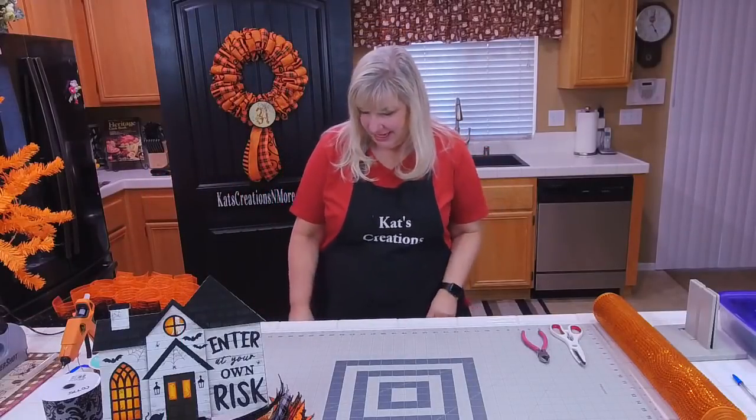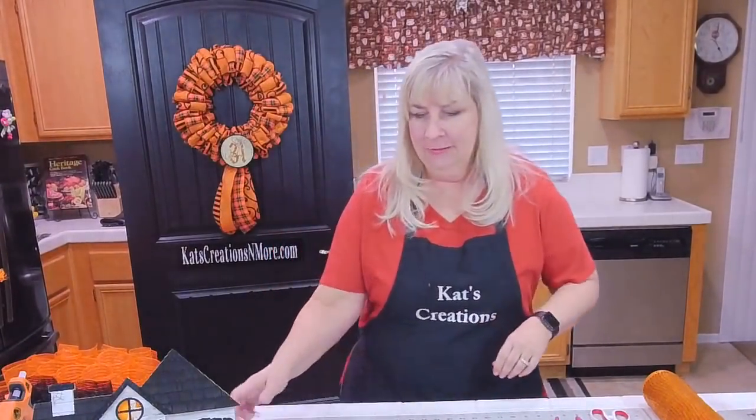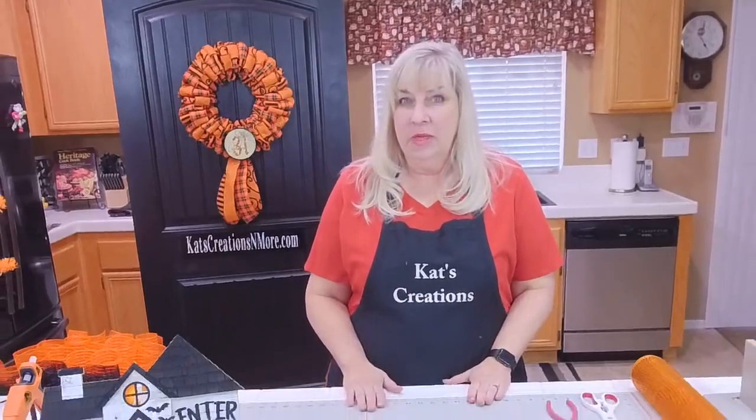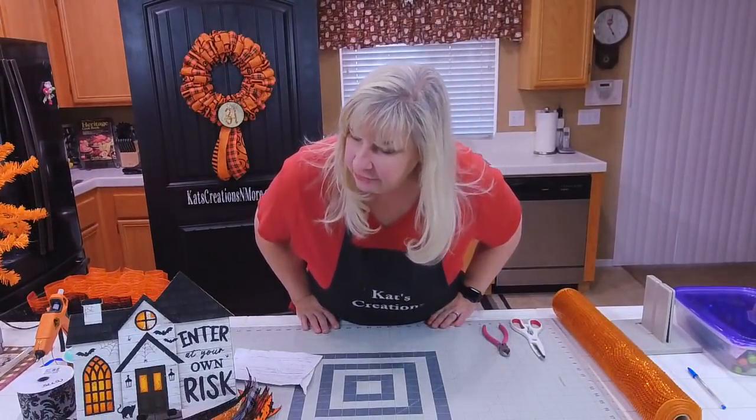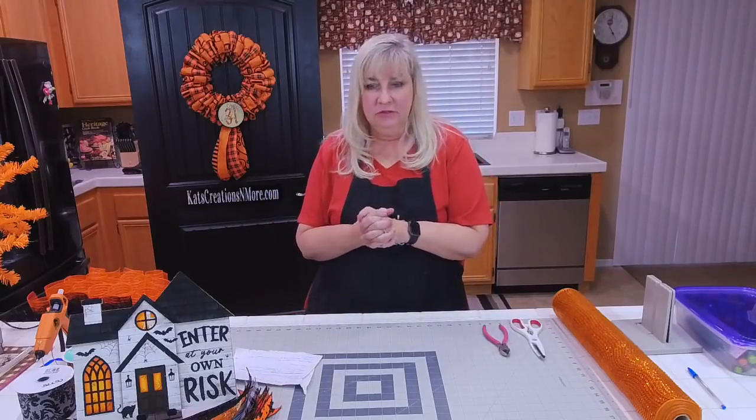Hey everyone! Welcome to Catscations live on a Friday night. Today we're going to be making an 'enter at your own risk' haunted house sign wreath.